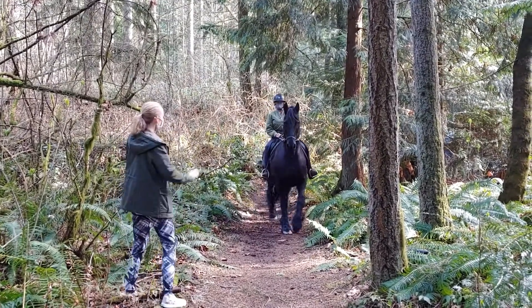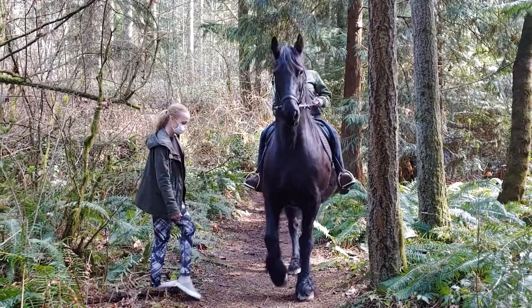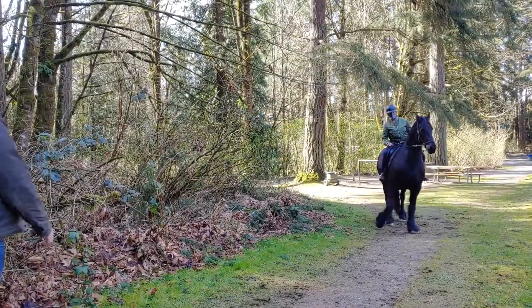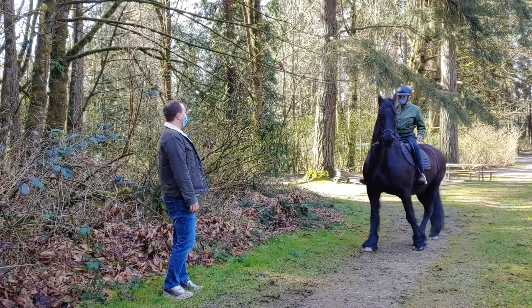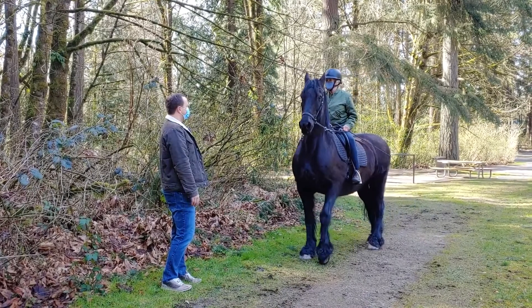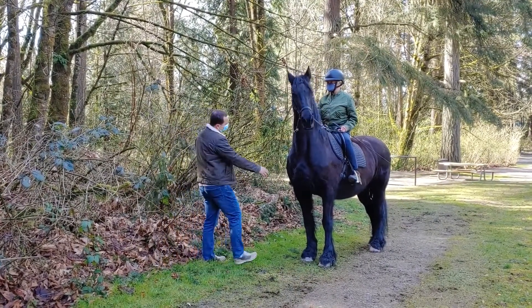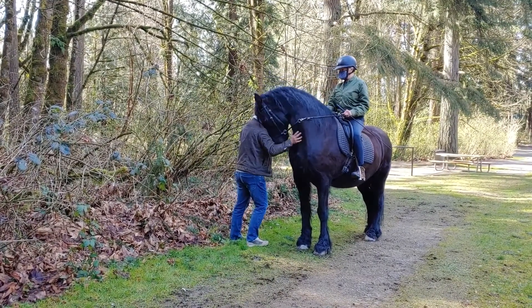When you see a horse on the trails, speak to the rider and get to the side of the trail. As walkers and runners enjoy the park, you will experience riders on horseback. Know that equestrians always have the right-of-way. Please step off to the side. If you'd like to pet the horse, ask the owner's permission first.